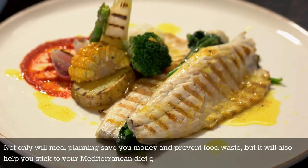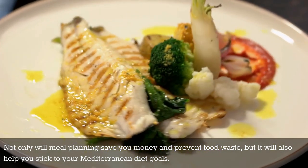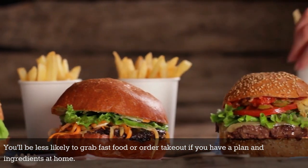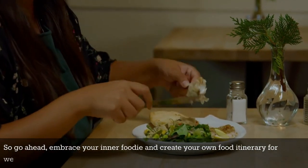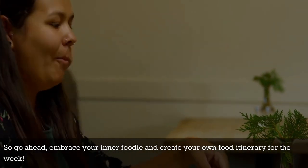Not only will meal planning save you money and prevent food waste, but it will also help you stick to your Mediterranean diet goals. You'll be less likely to grab fast food or order takeout if you have a plan and ingredients at home. So go ahead — embrace your inner foodie and create your own food itinerary for the week.